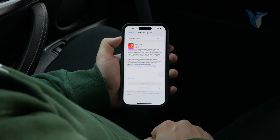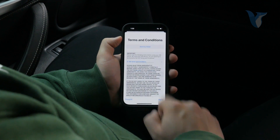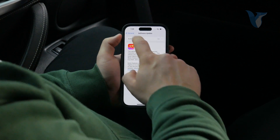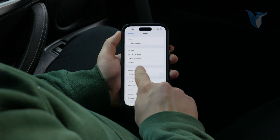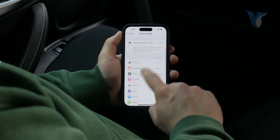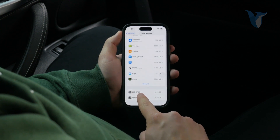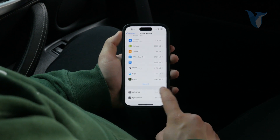You type in your passcode and it's just going to download it without installing it automatically — so it will only be downloaded. Once the process is finished, you want to come back and go to iPhone Storage and find the iOS update in there. For me, at the bottom there is iOS 17.1.1 but it is already installed so I cannot delete it.